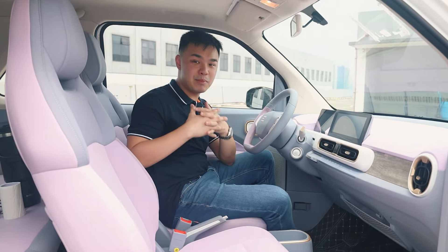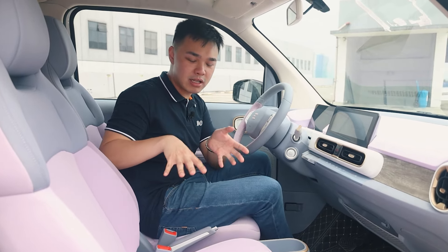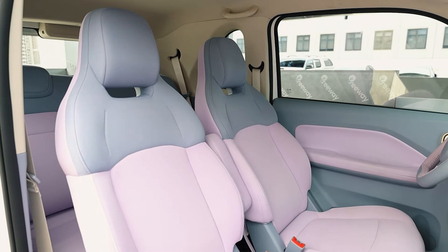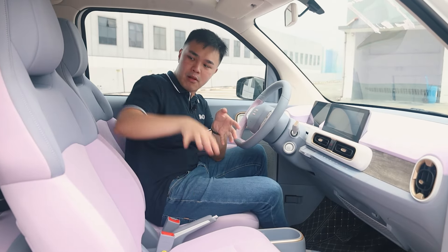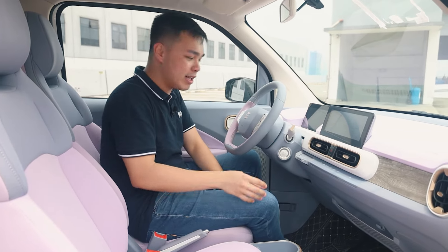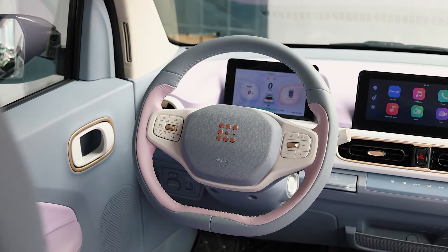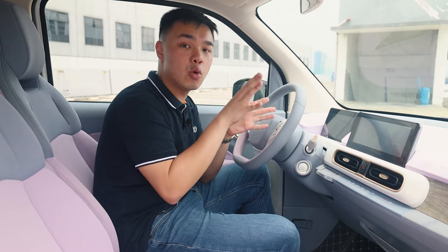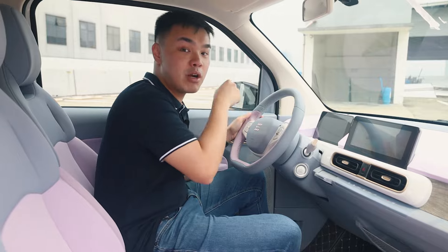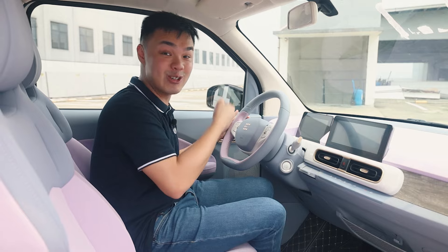Inside the interior of the DFSK Kendi Mini EV, you immediately see how vibrant it looks. For this particular model, there's a lot of purple and it's two-tone — actually even three or four-tone, with purple, blue-gray, white, and even some gold. The steering wheel is leather-wrapped, which is a big plus, and has buttons to control your radio and Bluetooth music. On the left side is probably the most impressive feature: it has cruise control in a Mini EV. Cruise control — that's amazing.